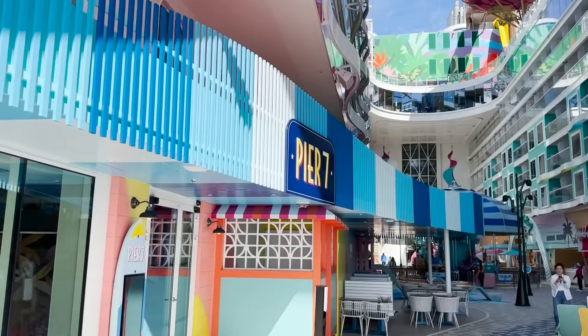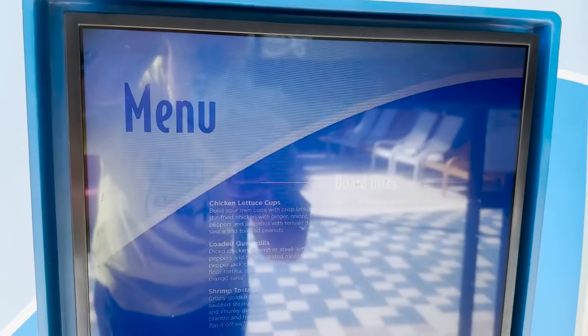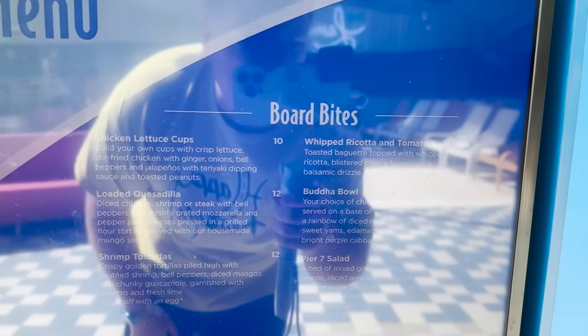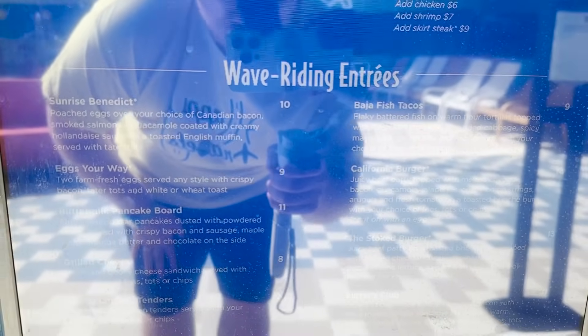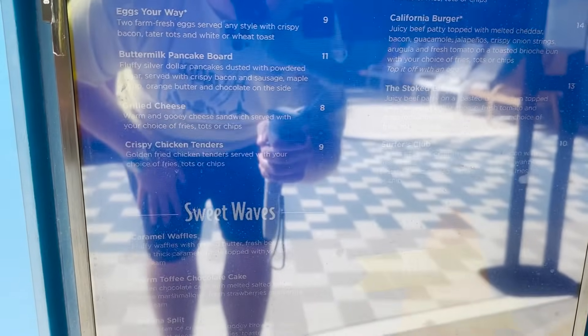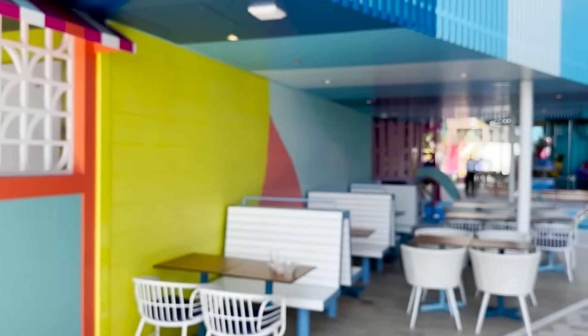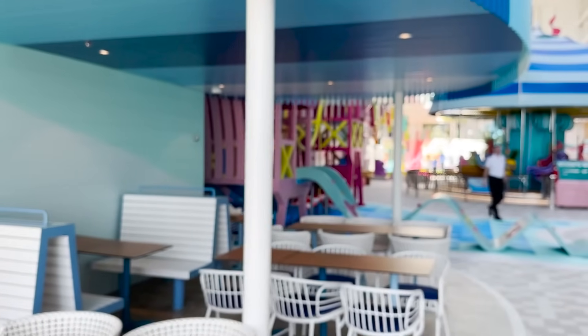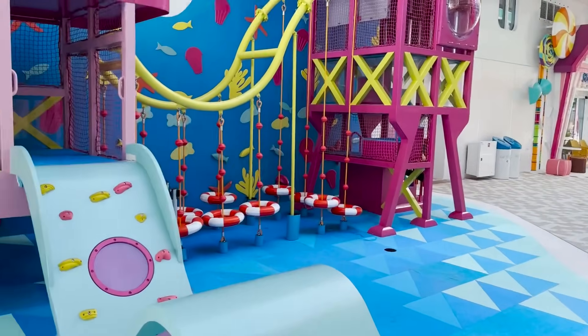Making our way back up Surfside on the port side, we find Pier Seven — a brand new family-centric specialty dining venue, meaning it comes at an additional cost. It features a California Baja-style menu with more family-friendly, kid-friendly cuisine. Not only is the menu approachable for families, but there's a playground — the Playscape — connected right next to it, so dining and play are all together in one family-centric experience.